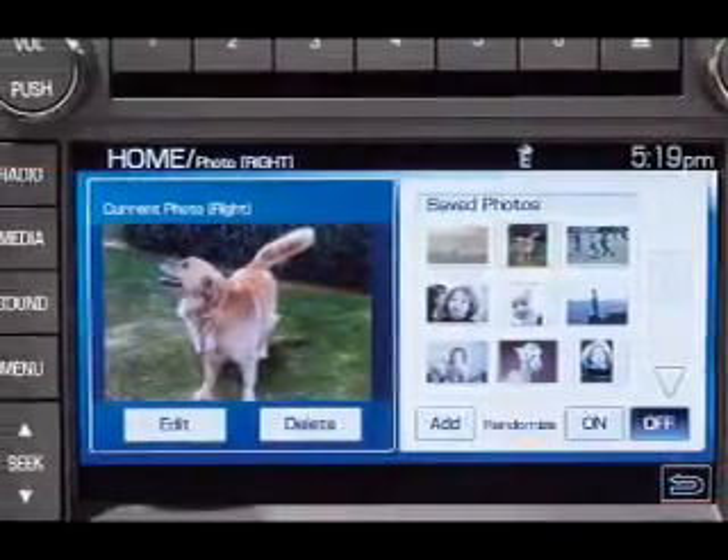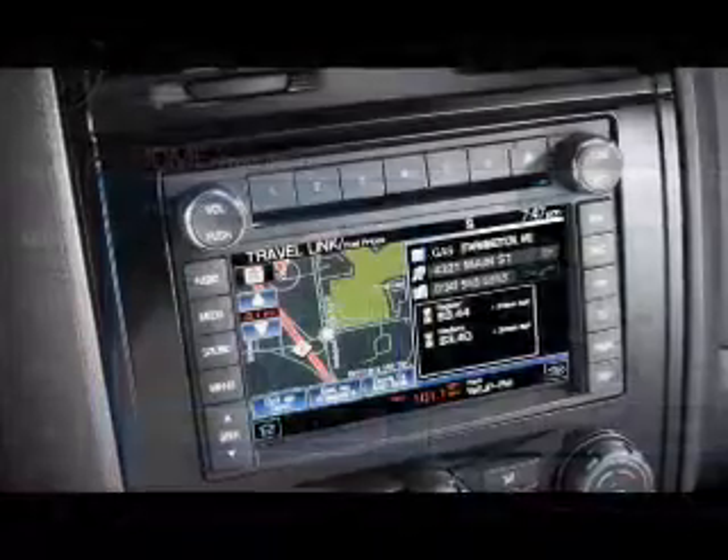Power steering. Let us put you in the driver's seat today. Call or click to contact us.